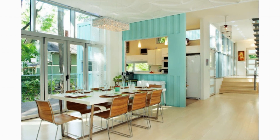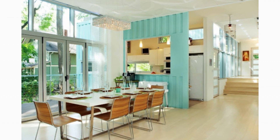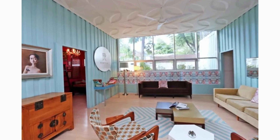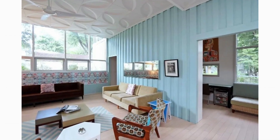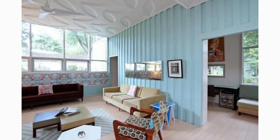While luxury custom finishes dominate the design, there are reminders of the shipping containers, such as the corrugated container walls painted in a cherry Tiffany blue.